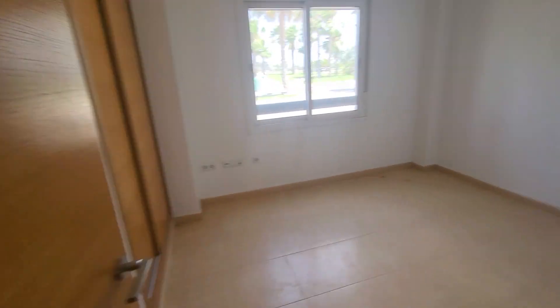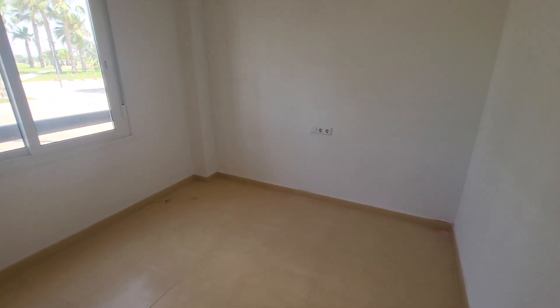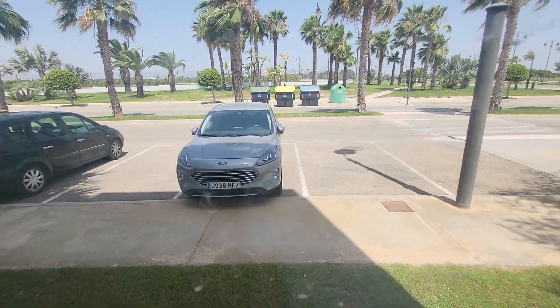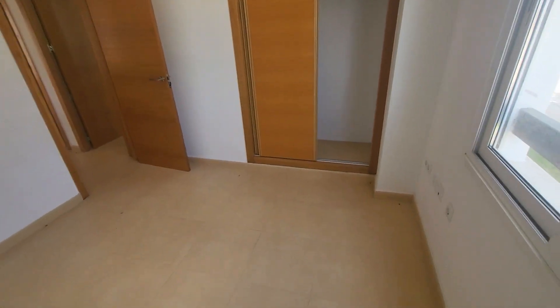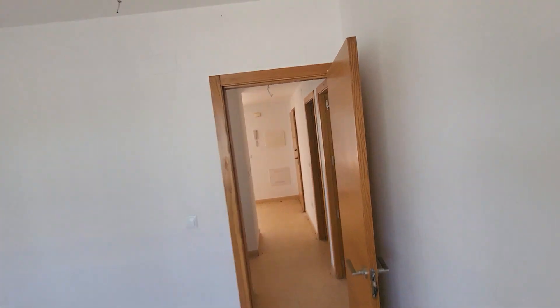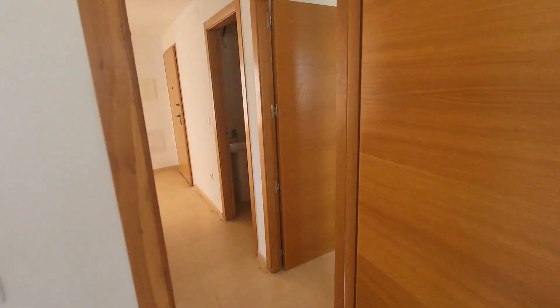Going straight into the guest bedroom: there's a bedside table in the center, two single beds each side, TV points below the window, which looks out to the front of the block near the parking. You've got a wardrobe with shelving already in place. It's a good-sized room — you could easily fit a double if you'd prefer that over two singles. Pre-installation for air conditioning above the door.